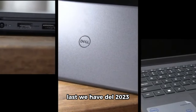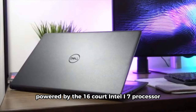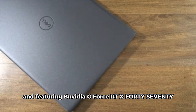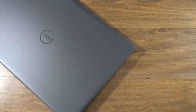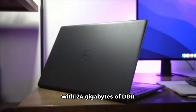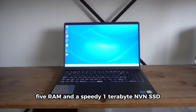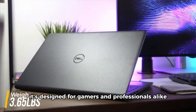Last, we have the Dell 2023 Alienware 16, which stands out with its UHD XGA IPS display. Powered by the 16-core Intel i7 processor and featuring the NVIDIA GeForce RTX 4070 with 8GB GDDR6, this laptop is a beast in terms of both processing power and graphics capabilities. With 24GB of DDR5 RAM and a speedy 1TB NVMe SSD, it's designed for gamers and professionals alike.